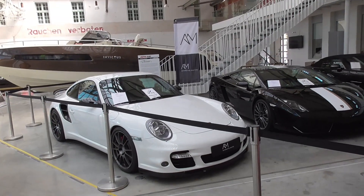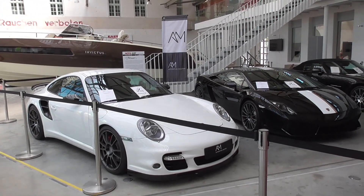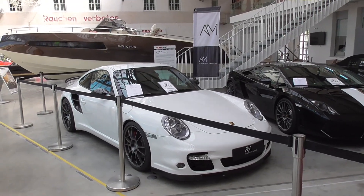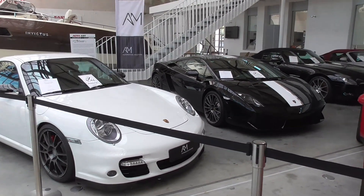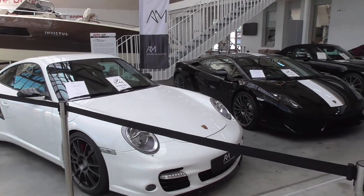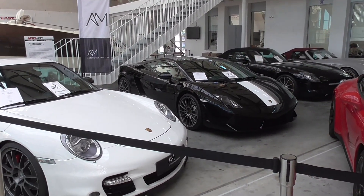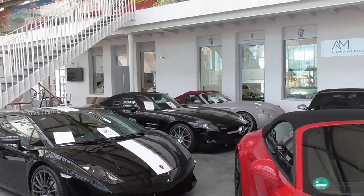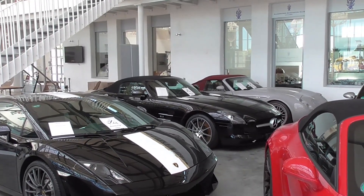This is from another dealership called Automotive Meisters GmbH. Porsche 911. Lamborghini Gallardo. And this, I think, is a Mercedes SLR, if I'm not mistaken.